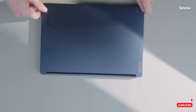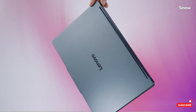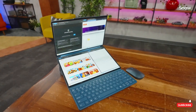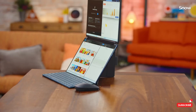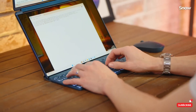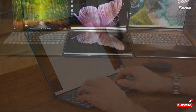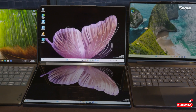I'd be lying if I said this was perfect. For starters, the price tag will likely hover around $2,000, putting it firmly in premium territory. If you're not planning to take advantage of the dual-screen setup, this might feel like overkill. Additionally, the virtual trackpad, while impressive, doesn't quite match the smoothness of a traditional pad — but honestly, these are minor quibbles compared to the overall package.